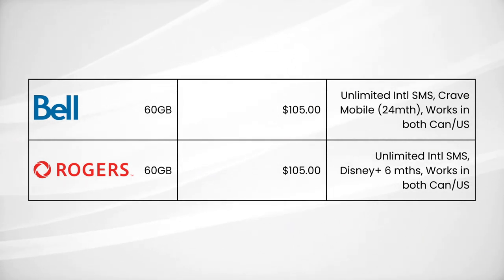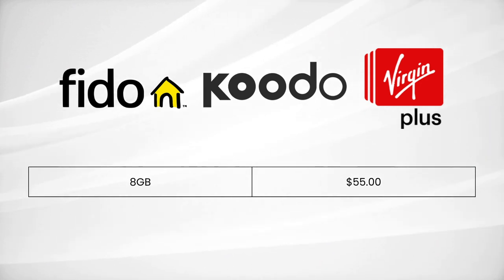In terms of additional perks, I'd go for Bell or Rogers plans from 60GB and up. I like them because they offer roaming in both the US and Canada, plus Crave Mobile or Disney+. Bell is offering a full 24 months of Crave Mobile, which is pretty significant. As for the plan most people should get — it's estimated the average North American uses between 3GB and 5GB per month, so you don't really need 50, 60, or 100GB plans. Most people should get the 8GB plan from Fido, Kudo, or Virgin Plus, all of which charge $55 — more than enough for an average user and reasonable value overall.